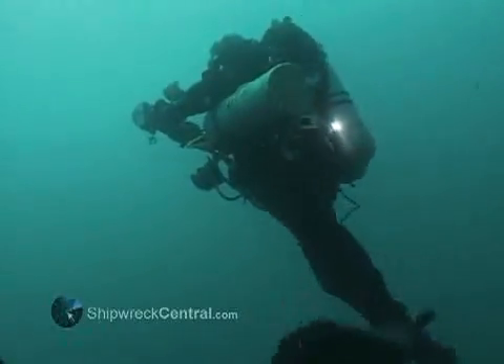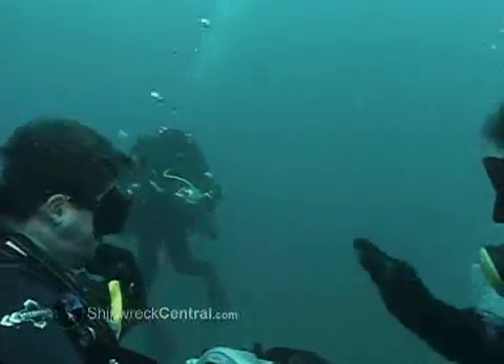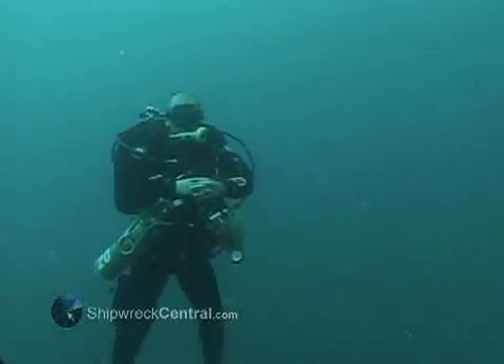Tech diving involves free-swimming, highly skilled individuals working from a clear plan within a group — a group of divers that watch out for one another. Traditional deep diving uses a diver in a helmet, fed different breathing gases through a hose. The diver has far less independence, but far more support from the surface team working from a stationary dive platform or ship.